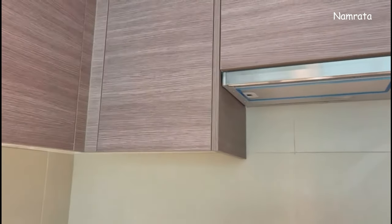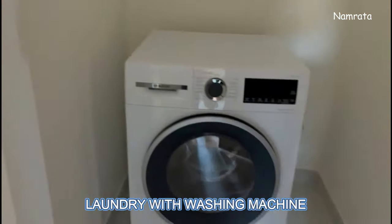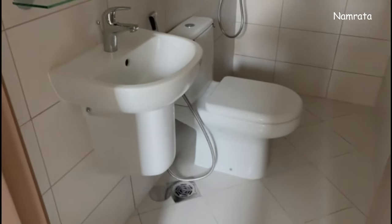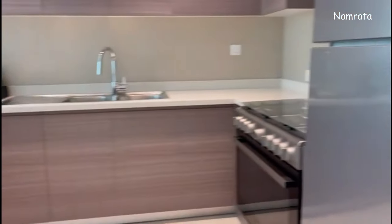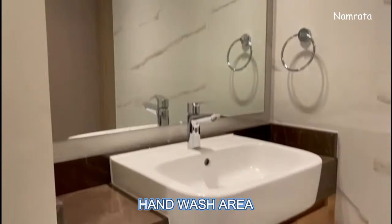This is the chimney. The dishwasher is also already in place in the kitchen. This is the maid's room, and on my right side is the laundry — it comes with a washing machine and dryer. The maid's room comes with its own washroom. There is also a powder room with a hand wash area.